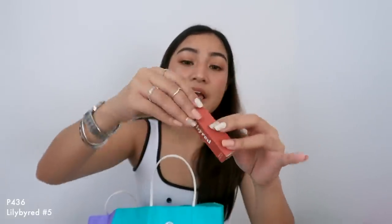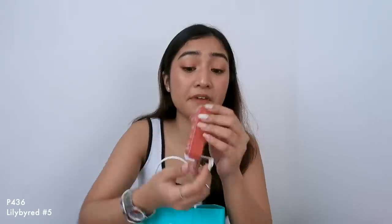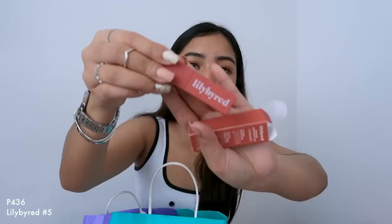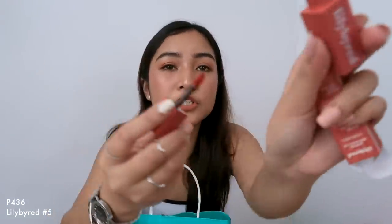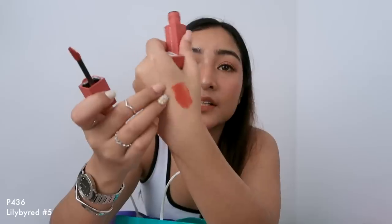And lastly from that haul, kinuha ko lang itong Lily by Red — wala rin ganito sa Philippines. In the shade number 5. Ganyan yung itsura niya, super cute. Mousse texture siya, guys, and it's really nice. I used it sa day 3 vlog ko, yung nasa airport na ako. Ganda niya. Perfect for morena din.